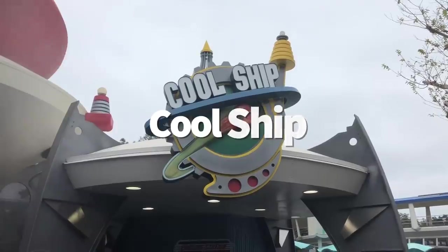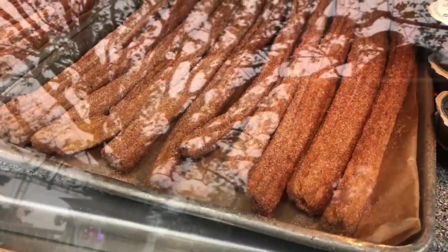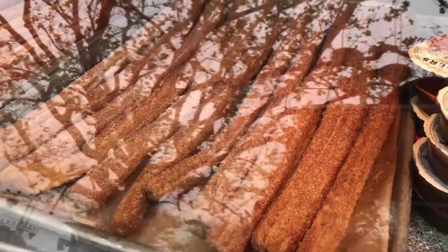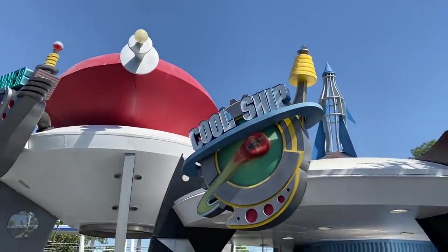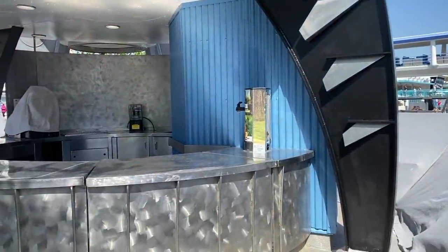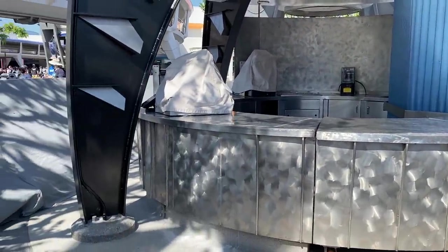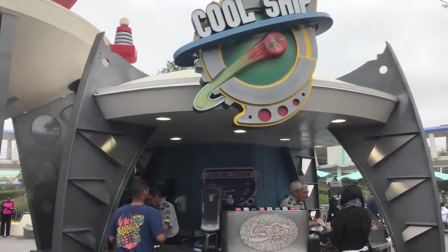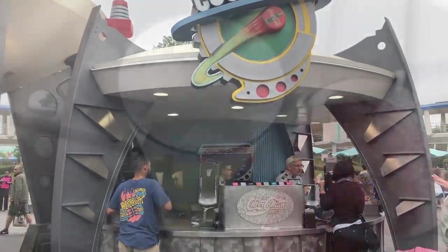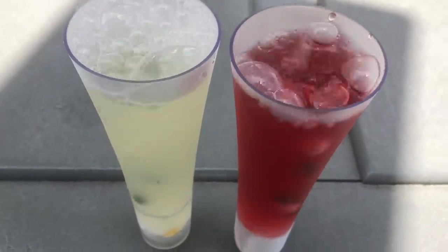Next is Cool Ship in Tomorrowland. There's not a whole lot to say — it does its job: churros, soft drinks, sometimes extra snackies. But it gets props for the cool scanner next to its kiosk that activates a cooling mist spray to stand under on super hot summer days. It's not always on, but when it is, it feels really great and your kids are going to love it. Plus, it's free. Pros: snacks and mist. Cons: pretty basic, not much else to say. Overall: 5 out of 10.